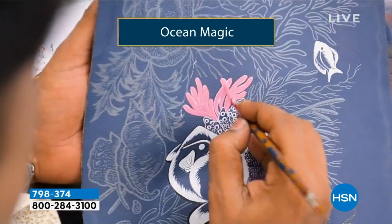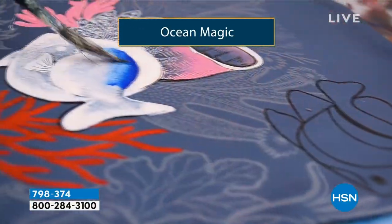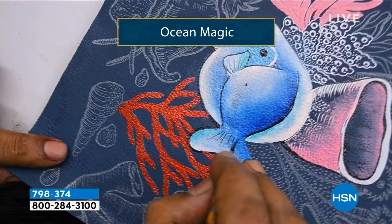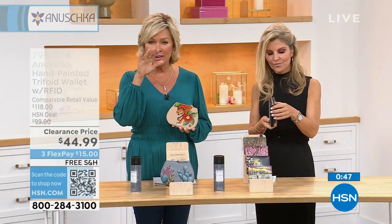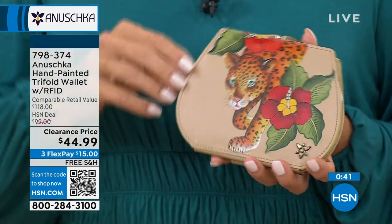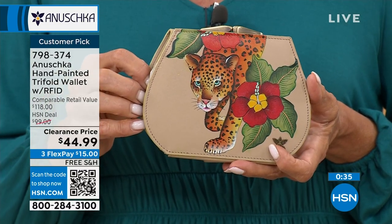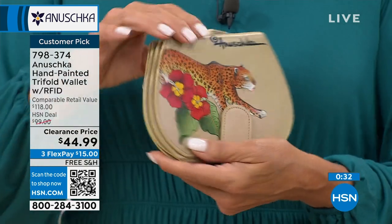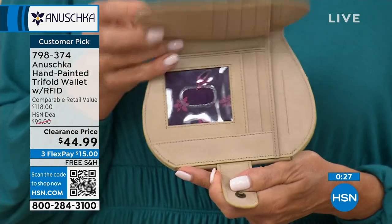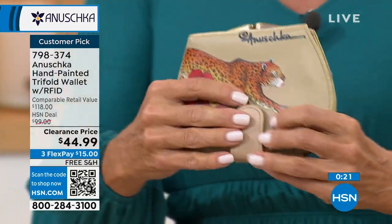It starts with an idea, then a sketch, then bringing it to life through embossing onto leather or transferring the print, then hand-painting each piece with individual brushstrokes — all the shading, fading, and graduation to create truly realistic experiences. This guy looks ready to go have some fun, and on the back side, there's who he'll have fun with. So cute.